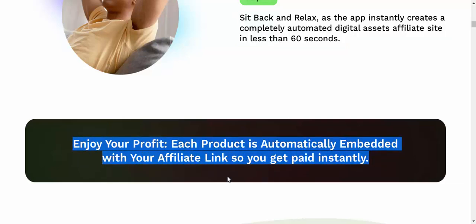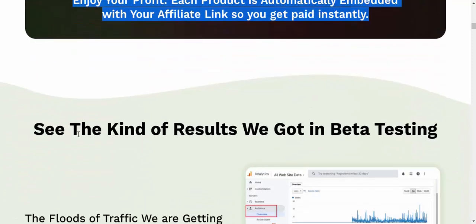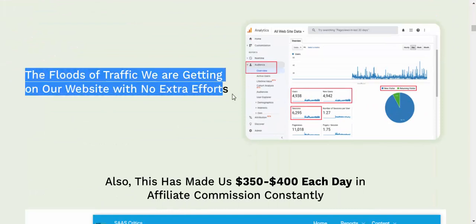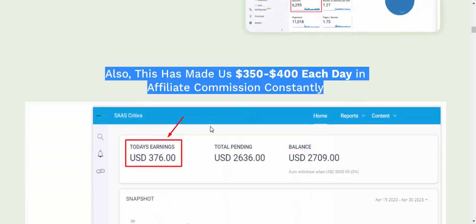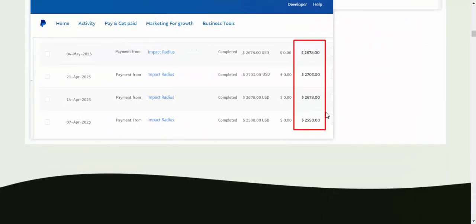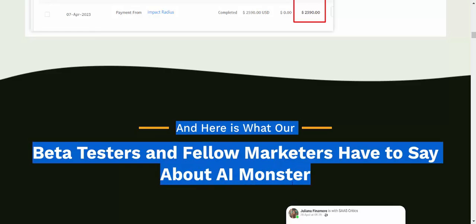Each product is automatically embedded with your affiliate link so you get paid instantly. See the kind of results we got in beta testing — the floods of traffic we are getting on our website with no extra effort. This has made us $350 to $400 each day in affiliate commission constantly. Here is what our beta testers and fellow marketers have to say about AI Monster.